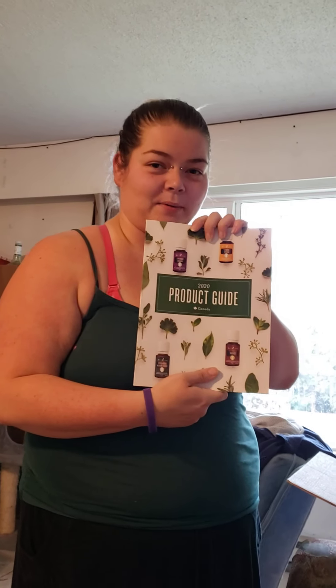Then we get our 2020 product guide. And last but not least, our Sweet Aroma Diffuser — it's cute, it's small, it's adorable. I love it! And I'm going to open the box.